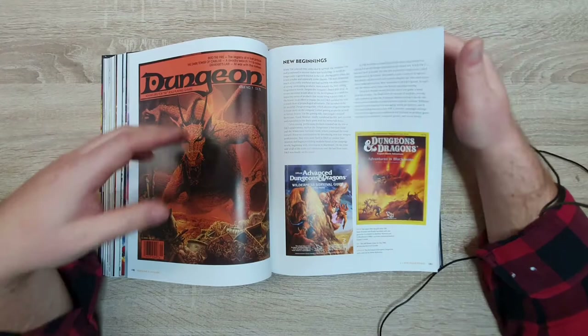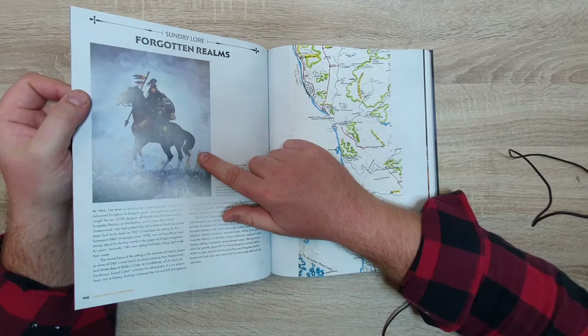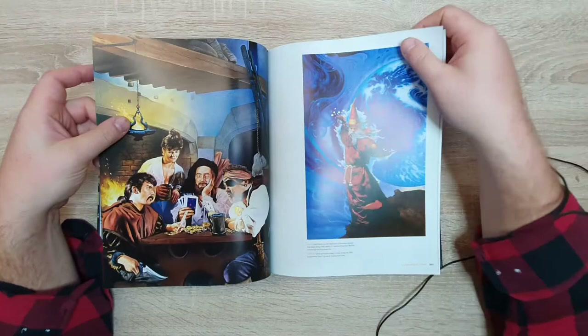I don't want to show every single page, though I could. I think I've used this one as the thumbnail in one of my videos — fantastic.